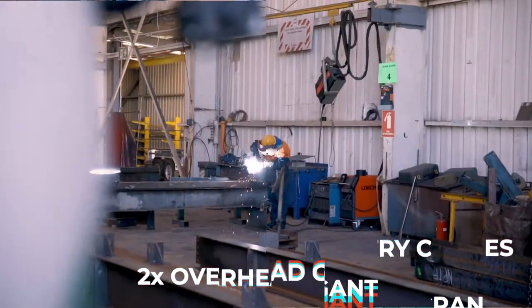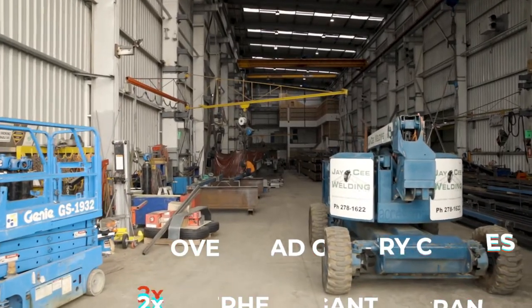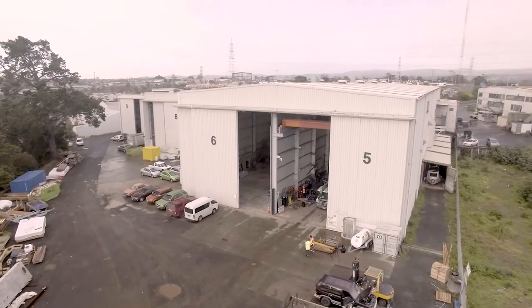We've got two overhead 10-tonne gantry cranes for picking up and moving steel in the workshop, plus on the higher levels there are three 2-tonne cranes. We're quite well equipped in cranes for our workshop.